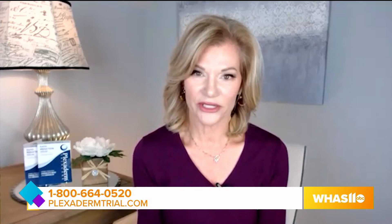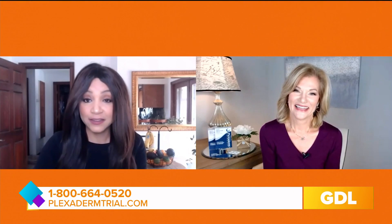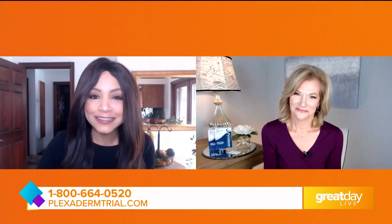Plexiderm is a fantastic way to do it, and you don't have to be a Hollywood celebrity. You can just be a news anchor, someone doing a lot of Zoom calls, or maybe you're just a mom going to the market who wants to look younger and fresher. We can all strive for looking fresher, if nothing else.